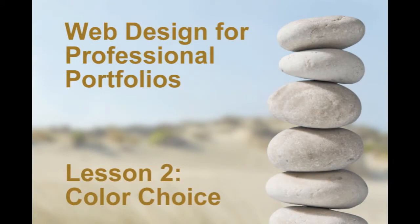This second lesson in the series will cover the choice of colors. Here we'll discuss and demonstrate some things you'll want to keep in mind when choosing or modifying the color palette for your web portfolio.